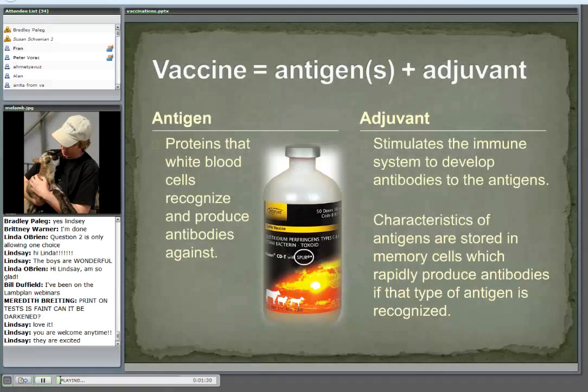A vaccine consists basically of two parts. The antigen, which is a protein that when white blood cells recognize it, they're going to produce antibodies against it. Then we add an adjuvant, which when added to the antigen, it stimulates the immune system to develop antibodies. An example here in the picture is the Vision CD&T vaccine with Spur. Spur is actually the adjuvant, and this company claims that because of the Spur, that vaccine works more effectively than a vaccine made differently.